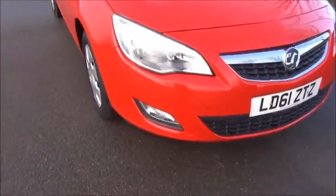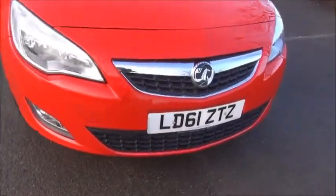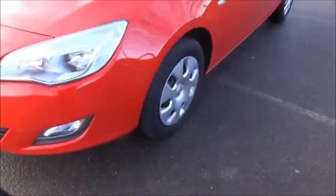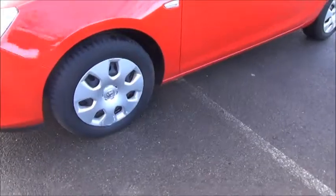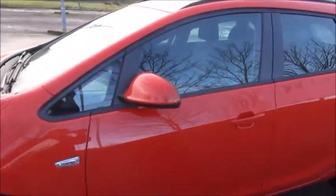Looking at the front of the vehicle, we can see it benefits from factory fitted front fog lights to aid visibility. It also comes with factory fitted front parking sensors. It features body-coloured door mirror covers and door handles.